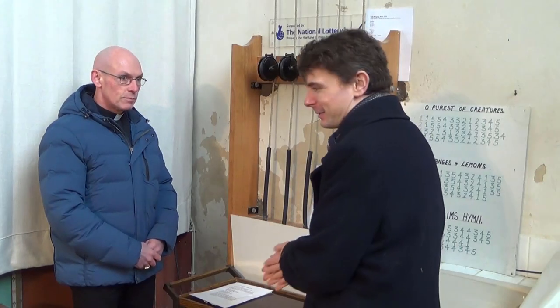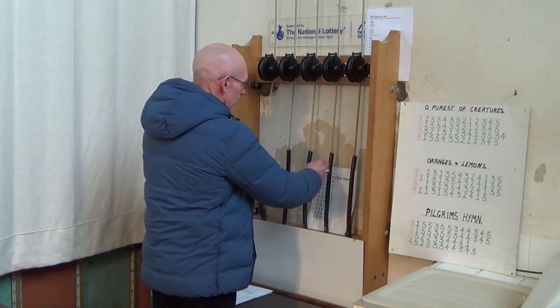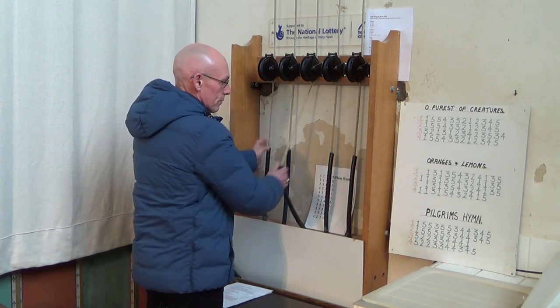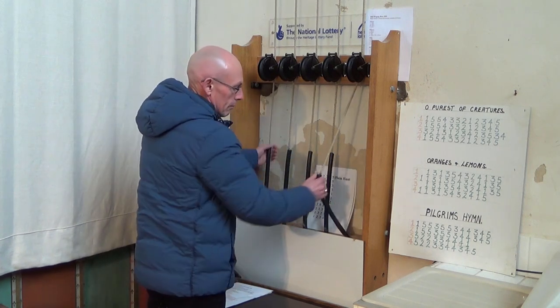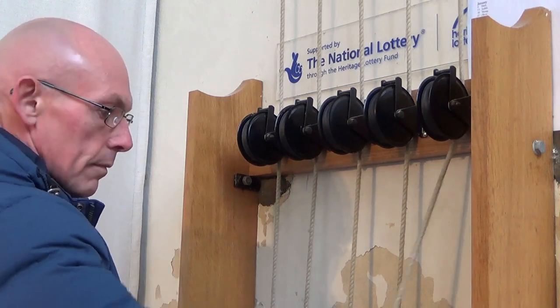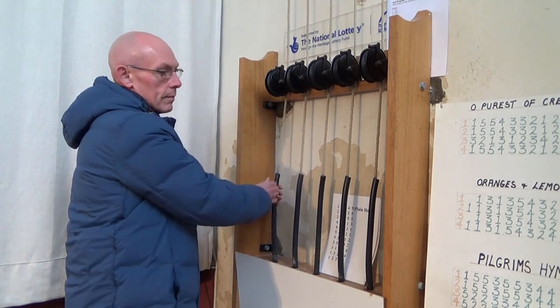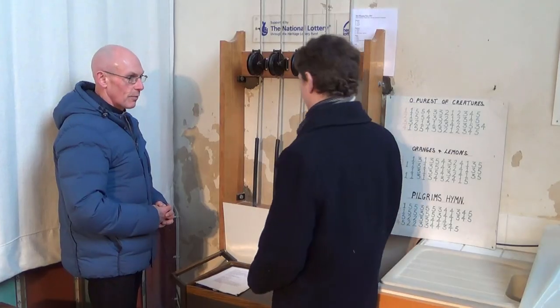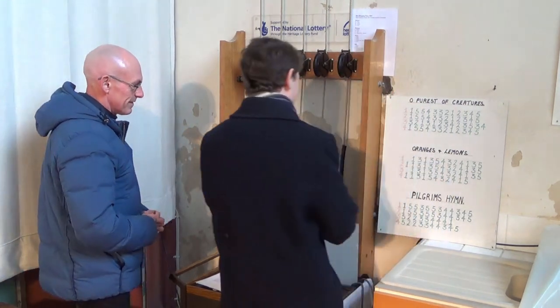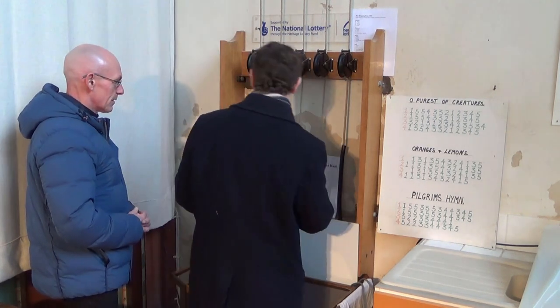Now then, who's going to give a demonstration? Do you want me to do the pilgrim hymn for you? All right, so I suppose in true fashion I must have a go myself — feel free. So, number one — this end, isn't it? See if I could do Oranges and Lemons.